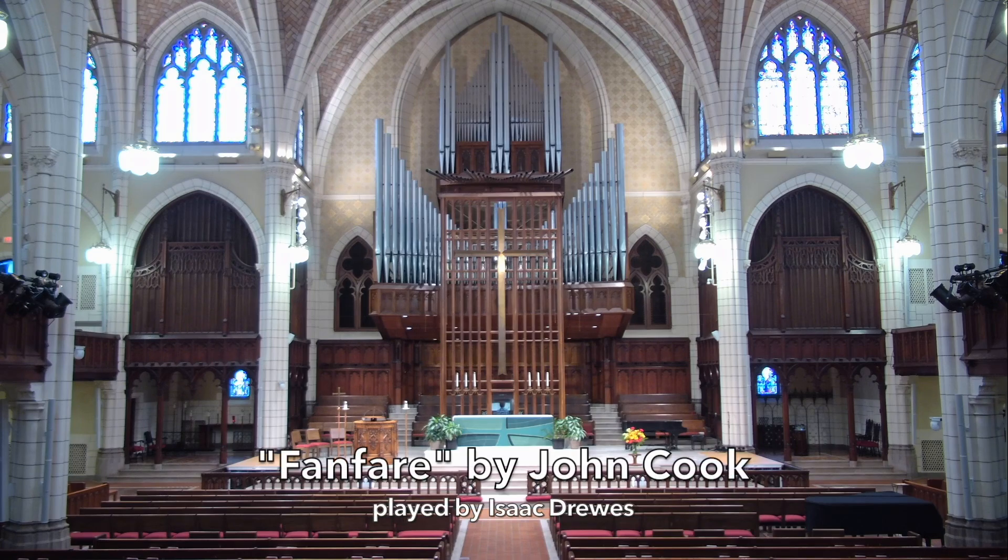With around 80 stops and parts spread all throughout the building, the Cassavant organ is a massively complicated machine with a lot more going on than meets the eye. When you listen to the organ, take a moment to appreciate all that is going on behind the scenes to make the music we love. We'll see you next time.